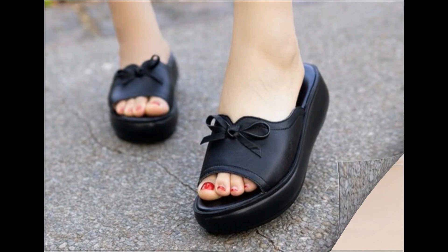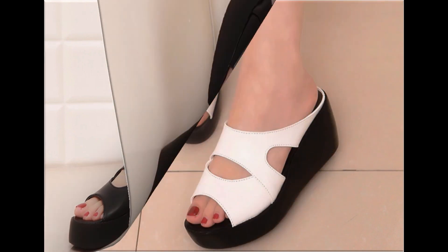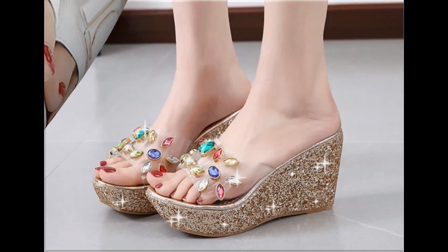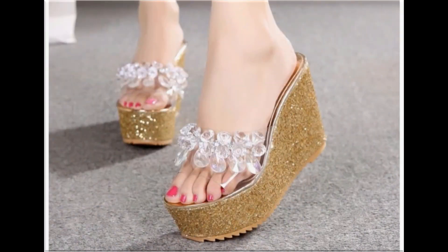If you want to see new collections and new designs of more brands, do visit my channel and click on the video or playlist section. You will find varieties of almost all brands' sandals, slippers, shoes, heels, flats, and all kinds of footwear collections on my channel. If you like this information and haven't subscribed to my channel yet, please subscribe quickly.